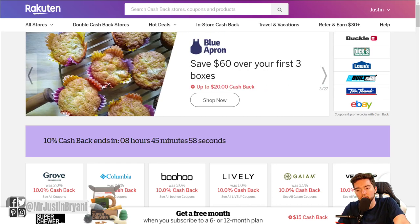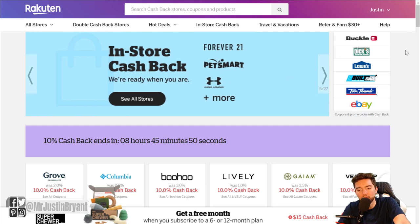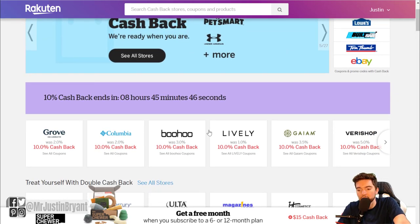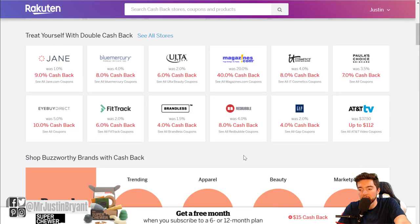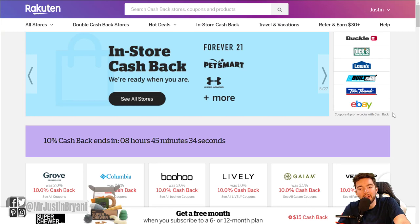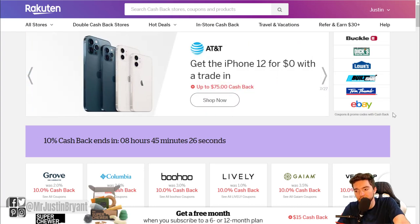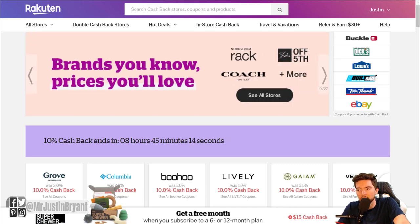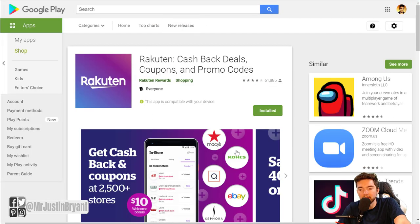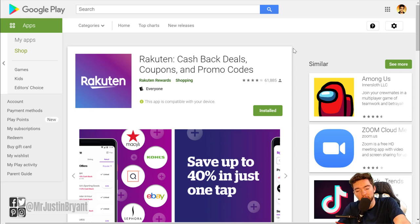Another one to check out is Rakuten — which also used to be called eBates. You shop online and earn cash back up to about 40%, depending on the store. Bigger stores will usually be less, like one or two percent, while smaller niche stores like Columbia, Grove, or Lively might pay you 10% cash back. Before you buy anything online, make sure you check Rakuten by using the Chrome extension in your browser or the app on your phone. You can also refer people and earn about thirty dollars when you refer new members, so it's a great referral program.